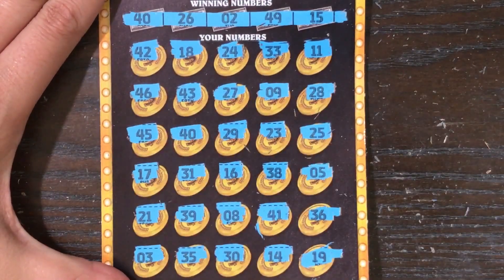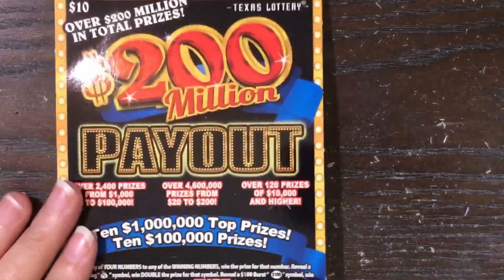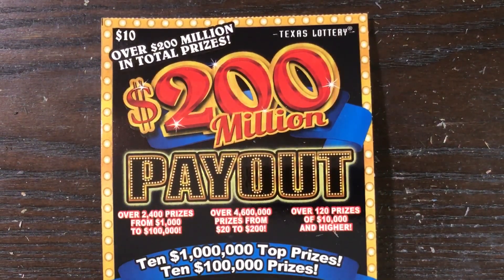And it looks like all we have is that 40. Come on, big money — $20! All right, we doubled up our investment on this ticket. I'll take that any day of the week. Thank you guys so much for watching.